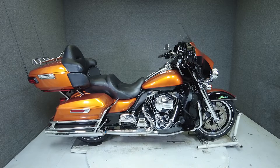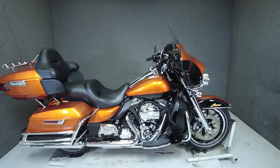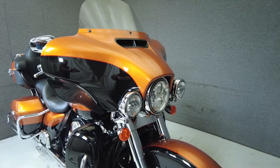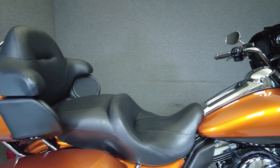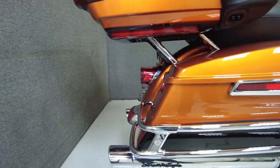Hi everyone, this is Max from National Power Sports. This 2015 Harley-Davidson ElectraGlide Ultra Limited with 27,944 miles runs and rides well, passes New Hampshire state inspection, and comes well equipped from the factory with ABS, cruise control, heated grips, navigation, and a multi-function four-speaker audio system.